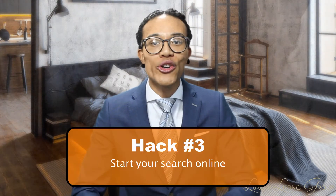Hack number three: start your search online. Once you're on the same page and you've been pre-approved, you can save yourself a lot of time and legwork when you start looking for your home online. Now, this does not actually compare to seeing homes in real life, but you can instantly narrow down your search to those that are within your price range and style. Virtual tours are becoming more and more common, so take advantage of those whenever you can.